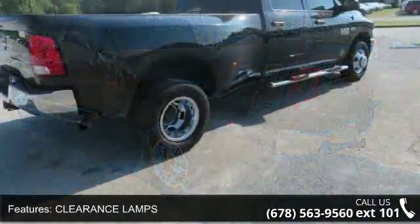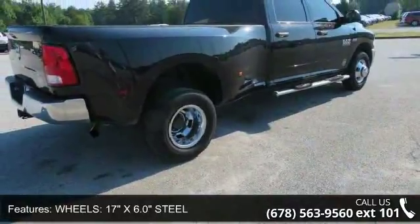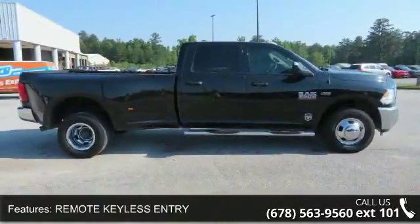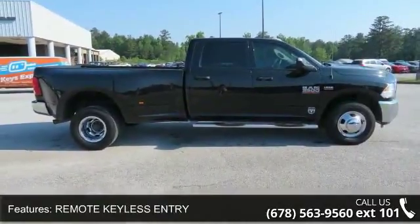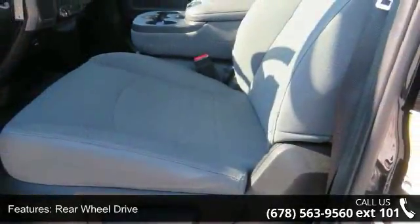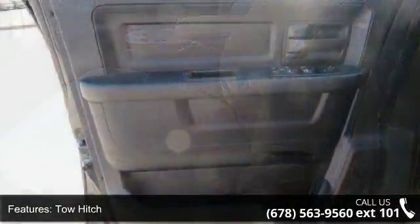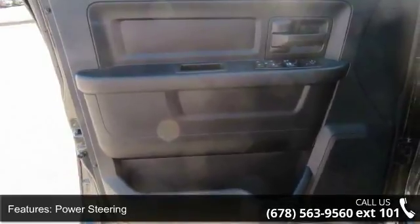Dual rear wheels included. Tires LT235/80R17 E BSW Nexen brand tires. Wheels 17 inches x 6.0 steel argent. Clearance lamps, tire pressure monitoring delete, 17-inch steel spare wheel, 6,000 pound front axle with hub extension box and rear fender clearance lamps.